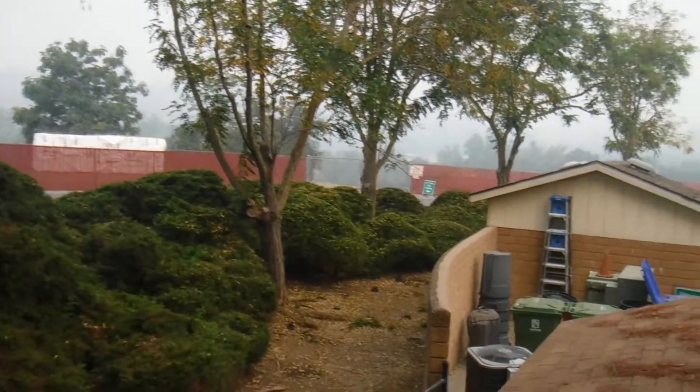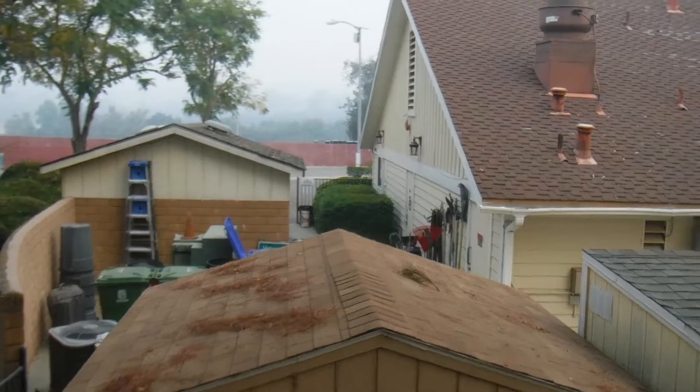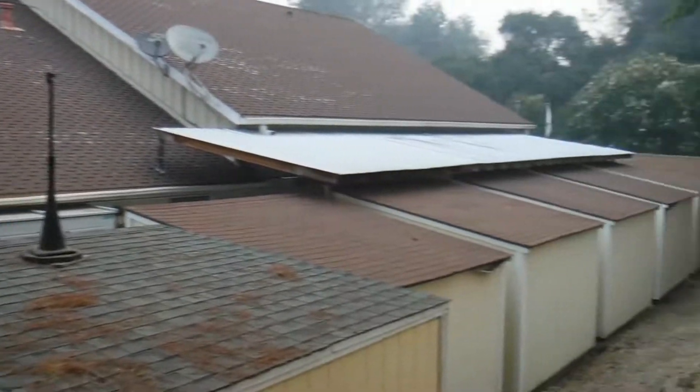Down below is the American River. Anything spilled goes right down there. This building and the Corporation Yard have no sanitary sewer connection.